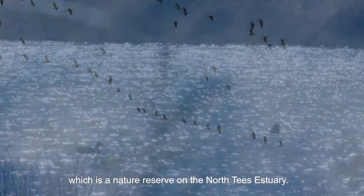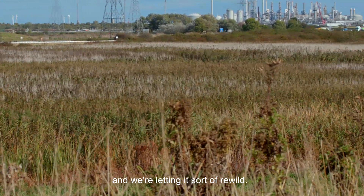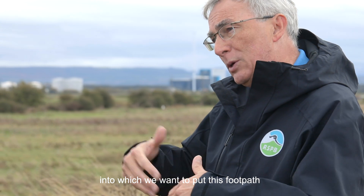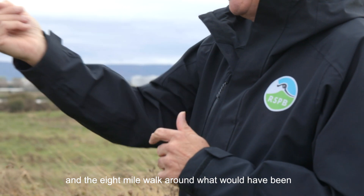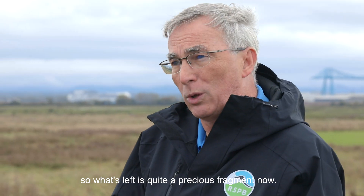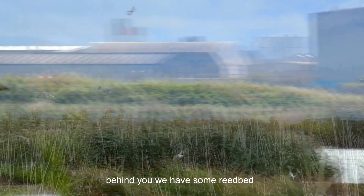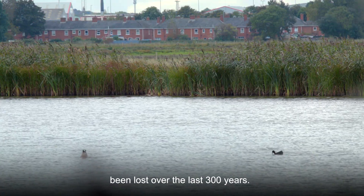Here at RSPB Saltholme, a nature reserve on the North Tees estuary, there's a section in our wild Saltholme bit which was farmland until two years ago. We've taken that back into our own direct management and we're letting it rewild. We've seen some scrub regeneration already and we've created a 15-metre-wide corridor that we want to have as a hedgerow and wildlife corridor, into which we want to put a footpath connecting Coot and Bewley village with the reserve and linking into the England coastal footpath — an 8-mile walk around what would have been the edge of the estuary. So behind us there's wet grassland, home to breeding lapwing in the summer, and some reed bed. An area where we want to put more wildlife back and try to recover some of the estuary that's been lost over the last 300 years.